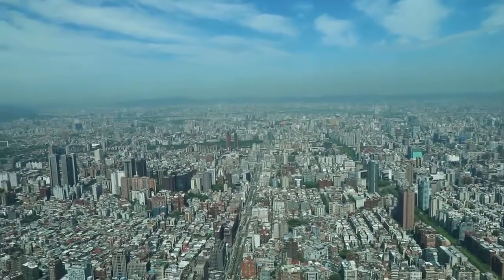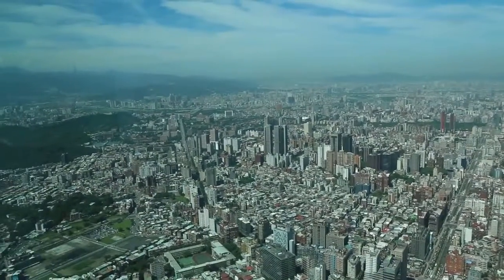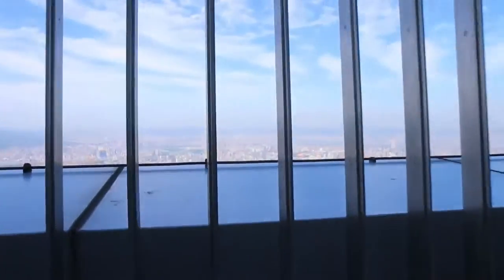That is quite a ridiculous view. Wait, we can go higher? All right, we're gonna go to the outdoor observatory on the 91st floor. Now we have the outdoor view.